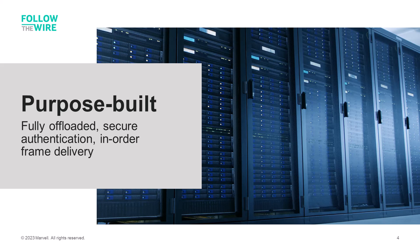Fibre Channel is secure. Send and receive communications are continuously authenticated to prevent rogue access to devices on the storage network. In-order frame delivery provides a predictable, high-performance superhighway for data storage that's scalable to thousands of connections.